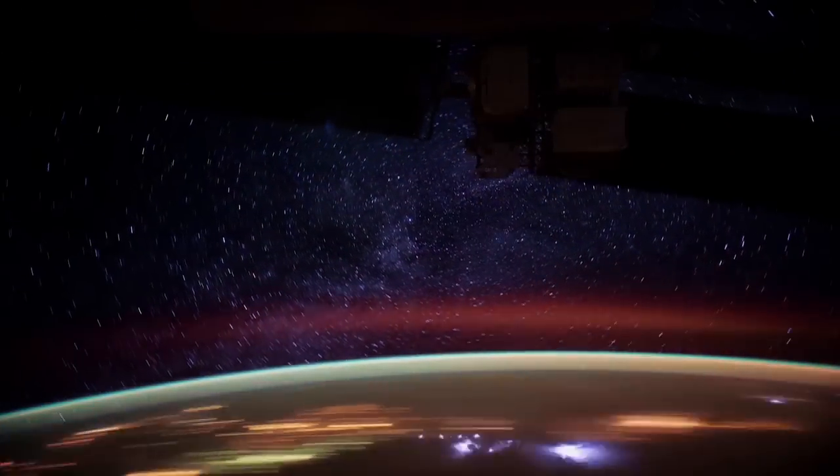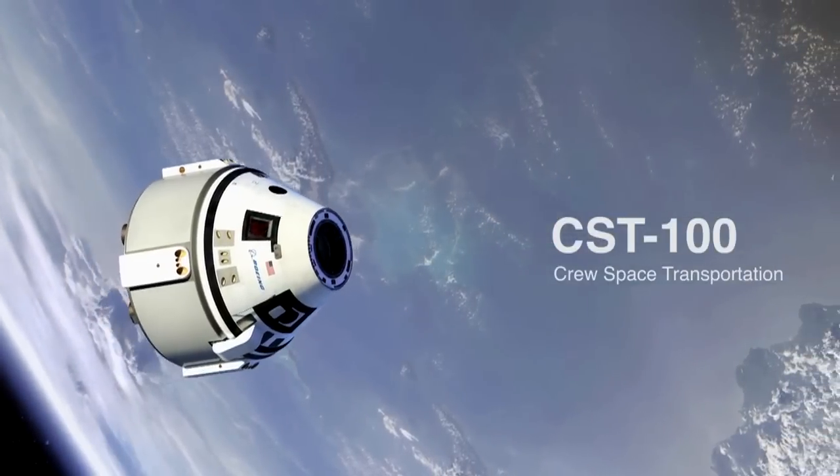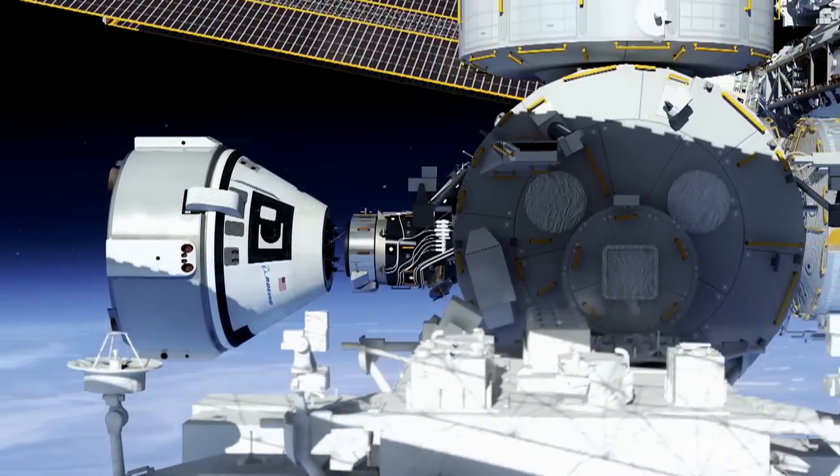You want to take people vicariously on the trip with you. CST-100 is a spacecraft. It'll take any paying passenger up to the International Space Station or other low Earth orbit destinations and bring them safely back to Earth.